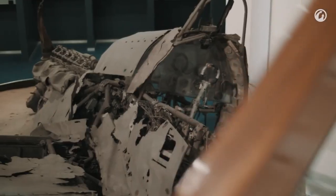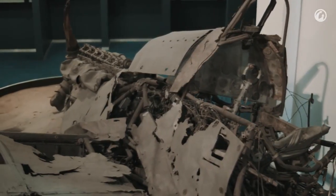The Hurricane is a wreck that was shot down in the 1940 Battle of Britain. The Dornier will be very much conserved and displayed as discovered.